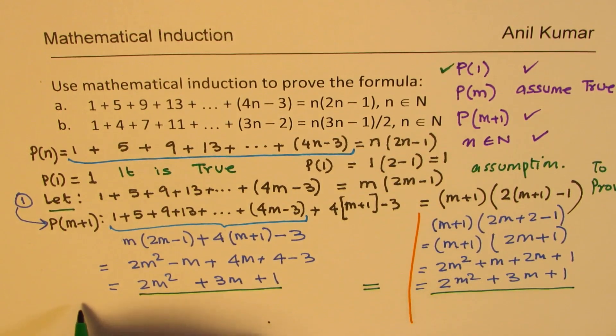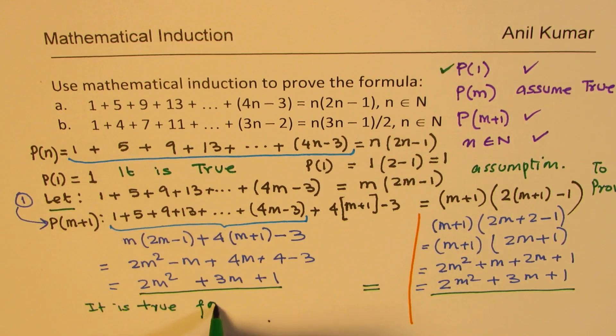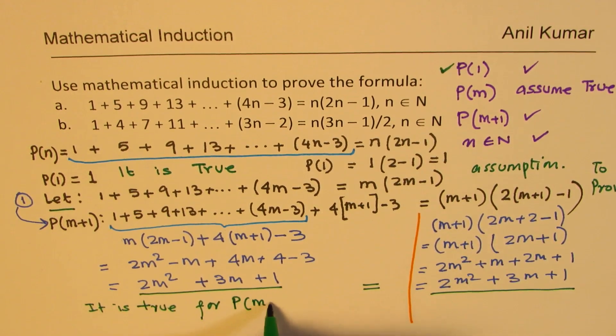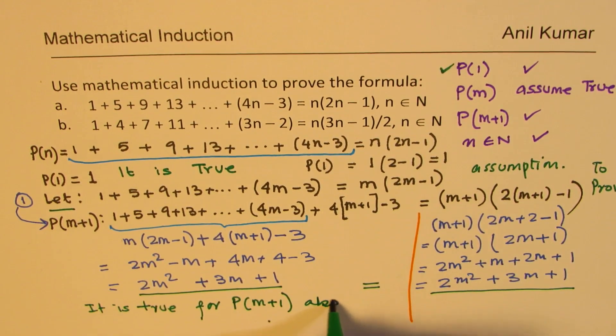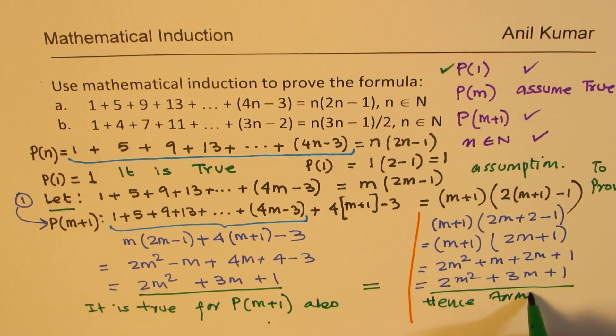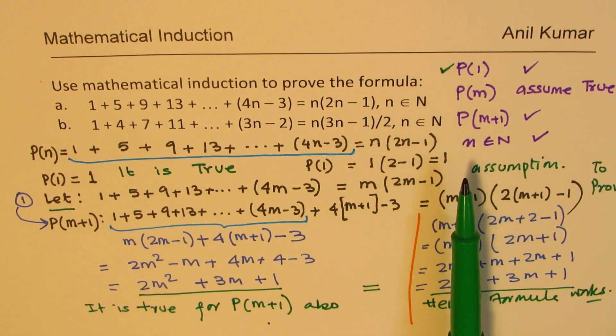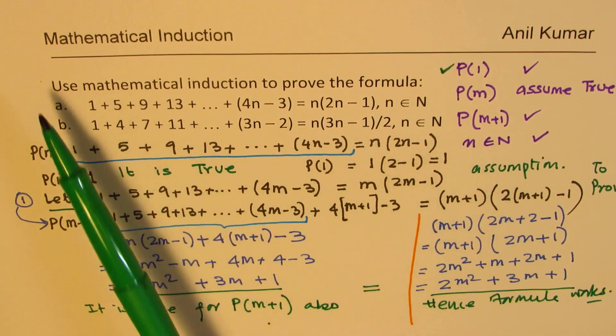So we have shown that it is true for m plus 1 also, and therefore we have shown that the formula works. These are the critical three steps to be shown to prove by induction that this formula is true.